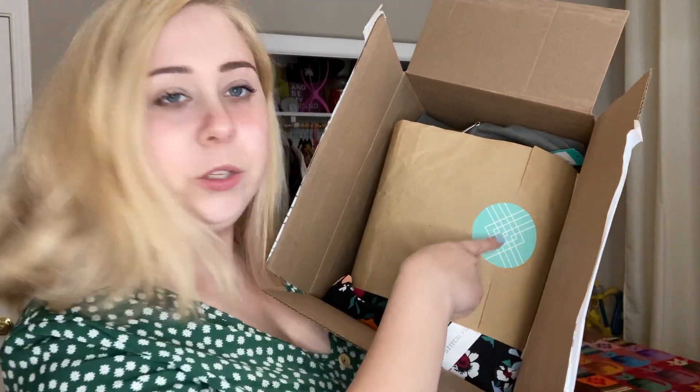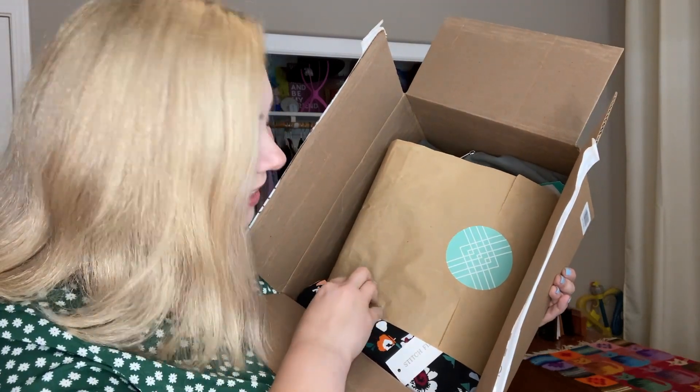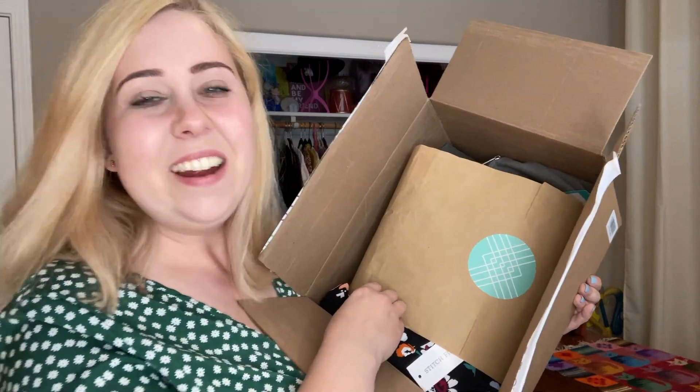Hi, I'm Kat. I'm all about midsize fashion and today I'm exploring Stitch Fix. Stitch Fix comes impeccably wrapped with a beautiful little sticker right here. I love the paper and the feel of it. I feel like I'm opening a Christmas present. So let's dive right in.